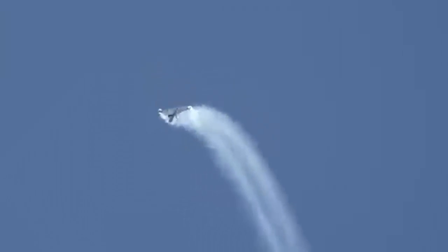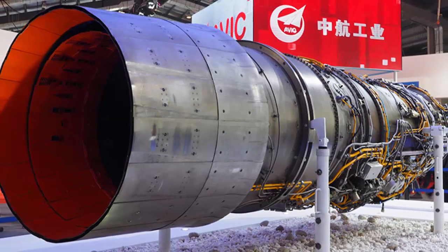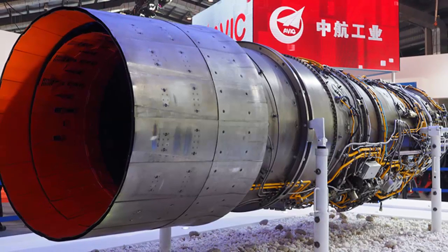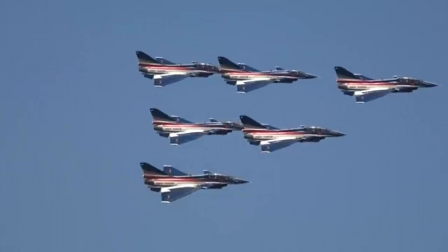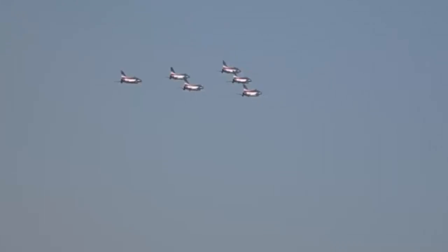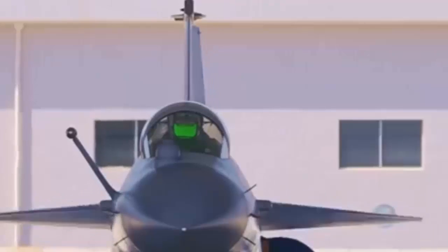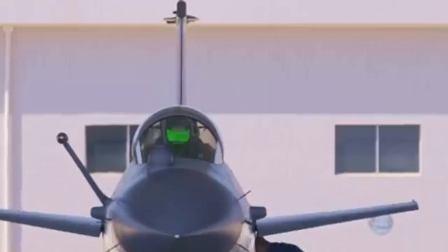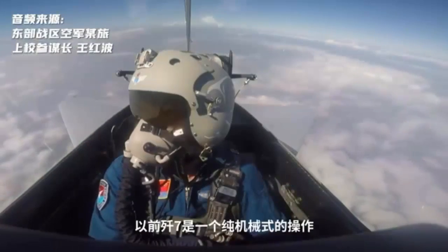The new WS-10B engine installed on the J-10C fighter has been rapidly improved. The overall technical level can be compared with similar engines provided by Russia, and some performances have even reached the design standards of the United States and Western countries. If the engine technology has only achieved catch-up and has not successfully overtaken, it is difficult to attract American attention — but the weapon system is definitely the area where Americans pay the most attention to the J-10C fighter.